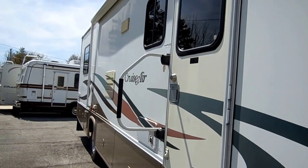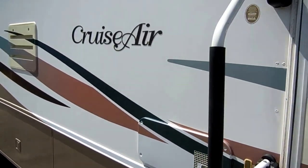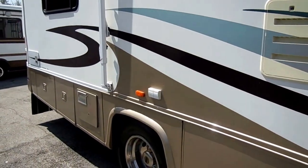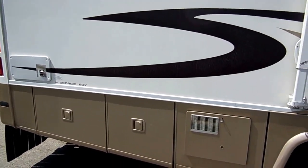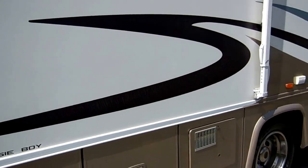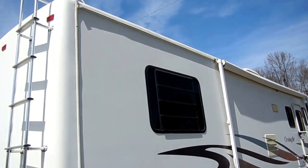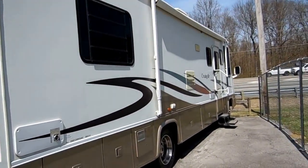Look at the siding of this RV — no delamination. The striping and finish looks like it's off a 2013 model. Well cared for; it's been kept under a shed when not in use. These are top-line models. In 2000, this was over $88,000 new, and that's a big chunk of change even today.